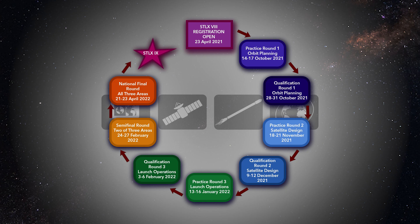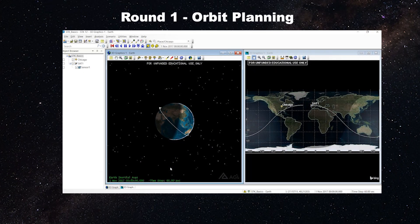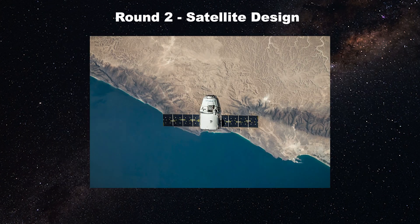Before each qualifying round, you will have the opportunity to practice the skills required for the qualifying round, and performance during the practice rounds does not impact your scoring or standing in the competition. The first round focuses on orbit planning, where you will use STK or Systems Toolkit to create the most optimized orbit for the task. Round two is satellite design, and you pick the components that will be on the satellite, doing your best to meet mission requirements.